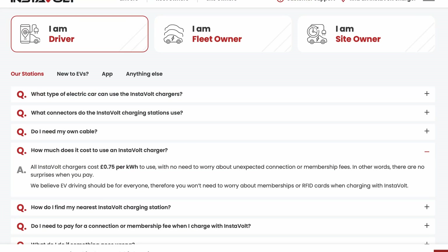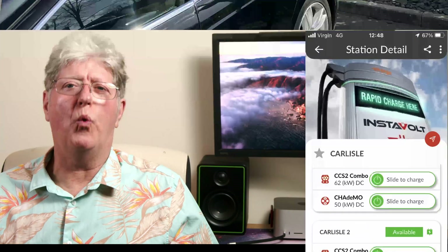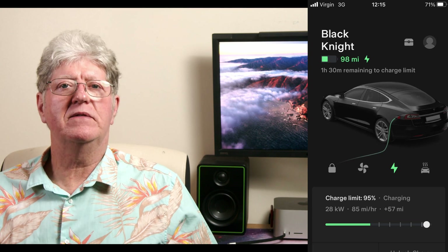Instavolt sees no change in pricing, still 69p per kilowatt hour. However, I have noticed there seems to be a bit of a deterioration in reliability. I experienced this twice first hand over Easter — once locally and once in Carlisle. This is the subject of another video detailing my experience and my subsequent contact with Instavolt. Tesla have included them on their list of available chargers and did set minimum reliability standards; failing to meet them was resulting in them being removed from the Tesla app. Watch out.